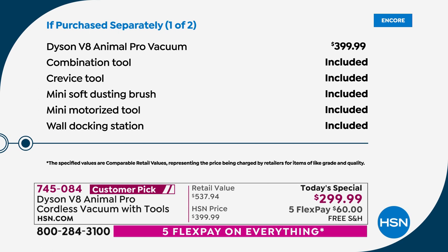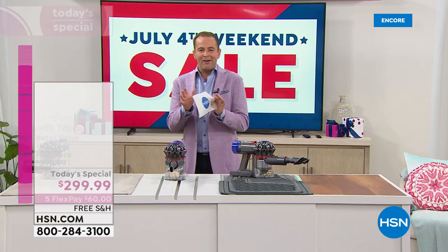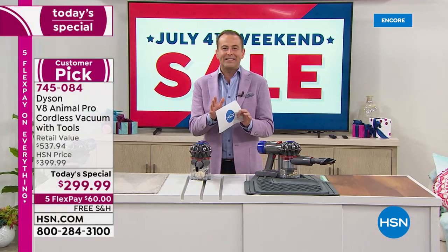Even if you go to Dyson's website, the price is $399.99. Those are the included tools you'd normally get. But on our second page, we're including tools you wouldn't normally get — the wide nozzle tool ($37), the flexi crevice tool ($30), the up top adapter ($28), the stiff bristle brush ($23), the extension hose ($20). So many additional things from HSN that you wouldn't get elsewhere. We're about 16 minutes left now.